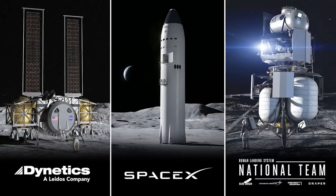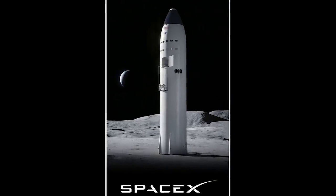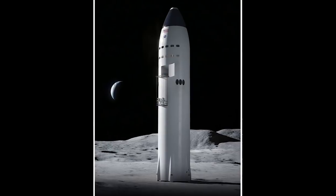A year later, the administration shared that they had tightened the field to three companies: SpaceX, Blue Origin, and a relative newcomer, Dynetics. To complete the project, SpaceX may have to undergo some tweaks first.